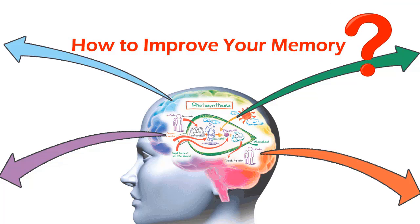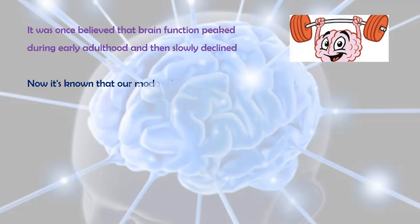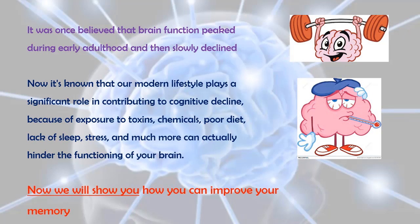How to Improve Your Memory. It was once believed that brain function peaked during early adulthood and then slowly declined. Now it's known that our modern lifestyle plays a significant role in contributing to cognitive decline, because of exposure to toxins, chemicals, poor diet, lack of sleep, stress, and much more can actually hinder the functioning of your brain. Now we will show you how you can improve your memory.